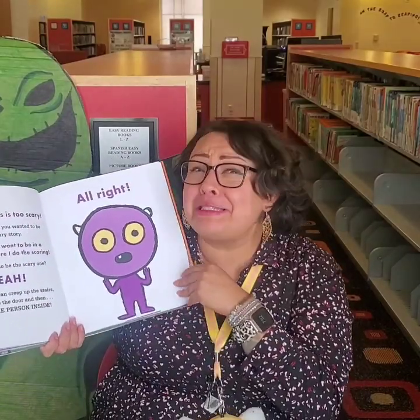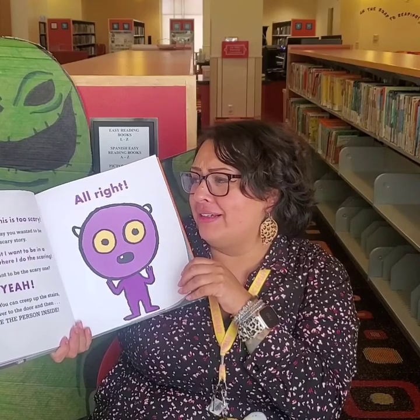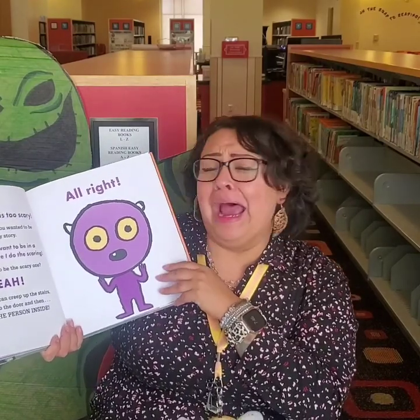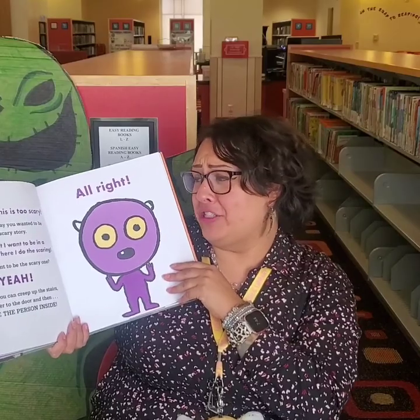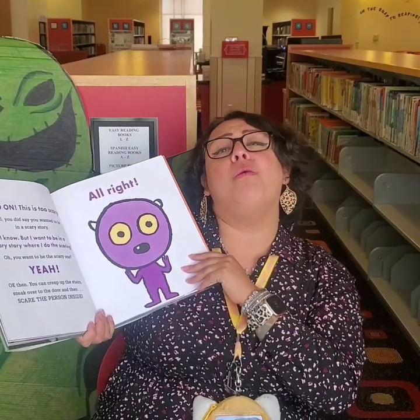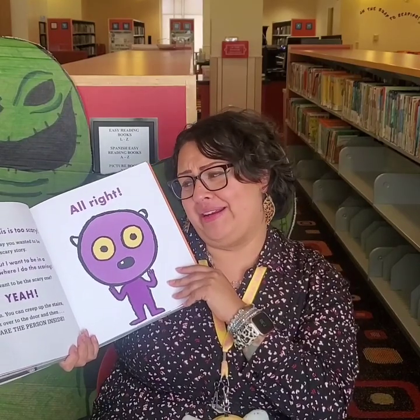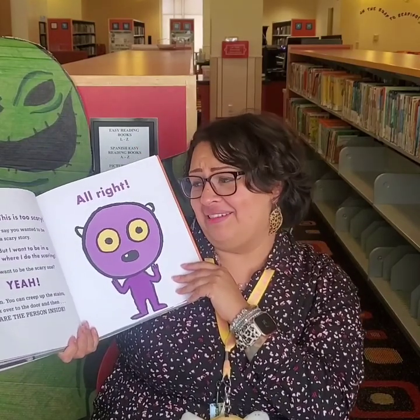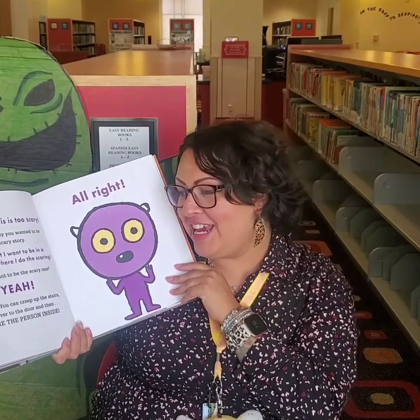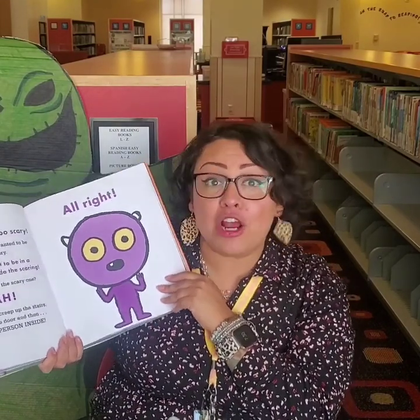Hold on, this is too scary, little monster. Well, didn't you say you wanted to be in a scary story? I know, but I want to be in a scary story where I do the scaring. Oh, you want to be the scary one. Yeah! Okay, then you could creep up the stairs and sneak over to the door and then scare the person inside.